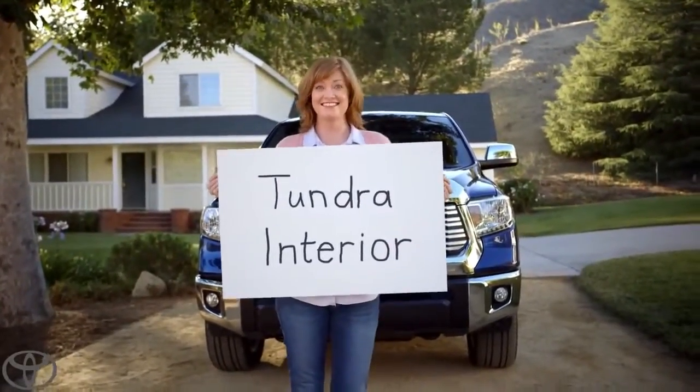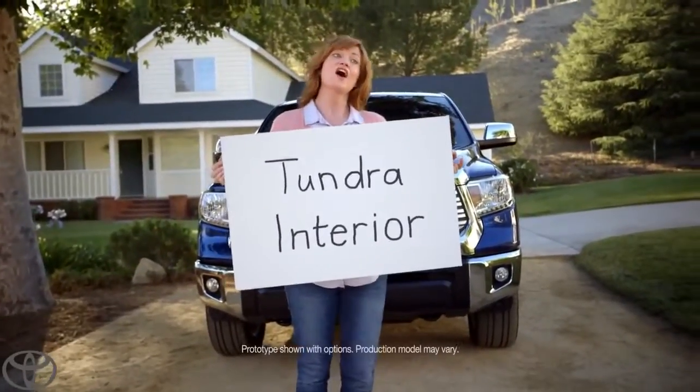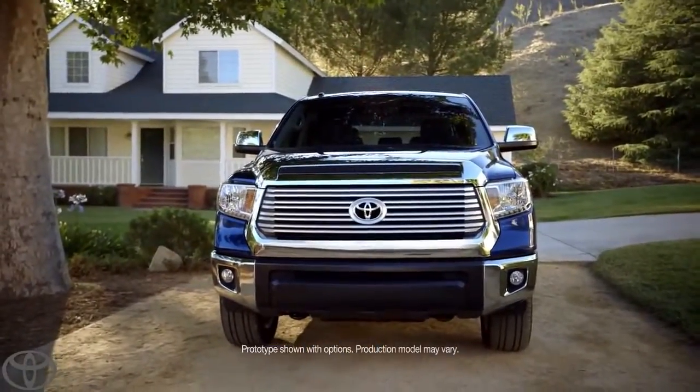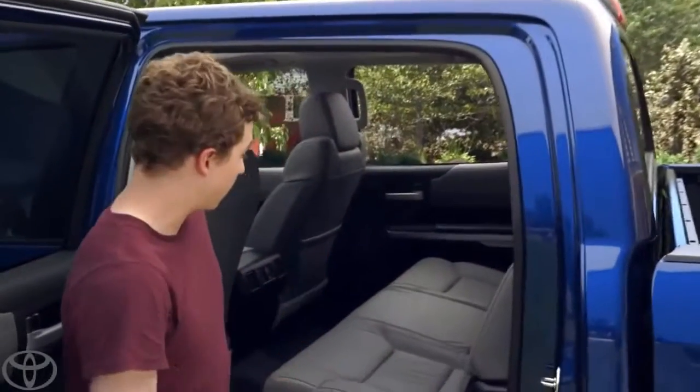Our new Tundra's interior. All right, Tanner, let's show them. So this is a 60-40 split seat.